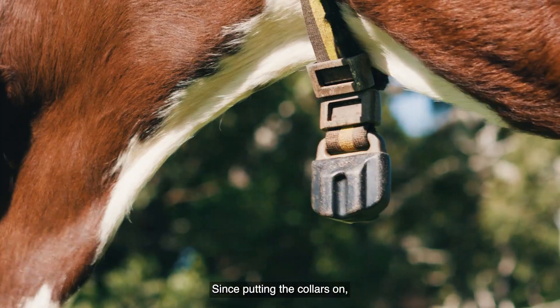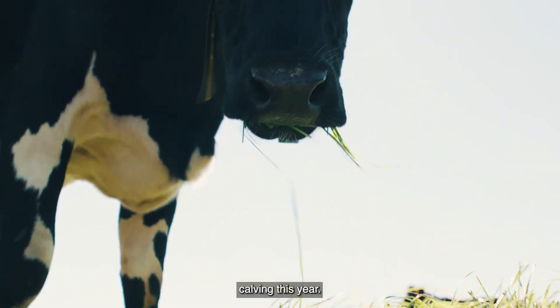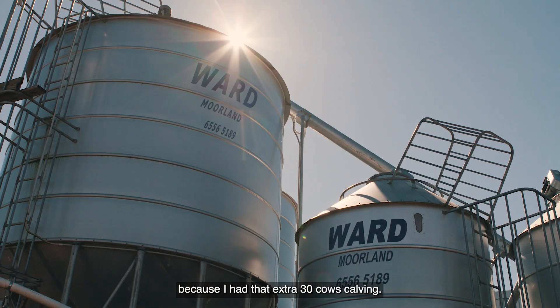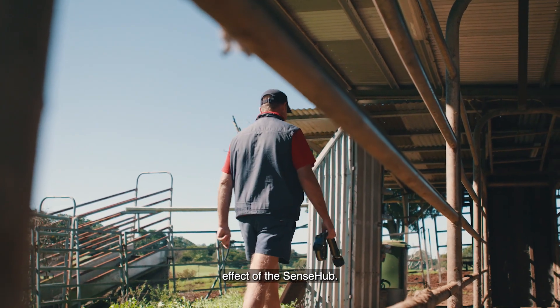Since putting the collars on it's black and white. We predominantly calve in May and we got an extra 30 cows calving this year. I've definitely seen more milk in the vat because I had that extra 30 cows calving. Not having to look at cows coming on heat anymore has been the most noticeable effect of the SenseHub.